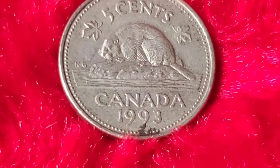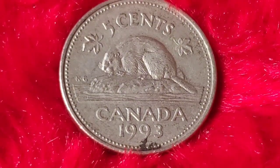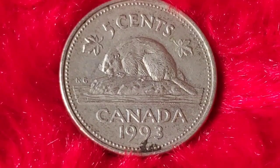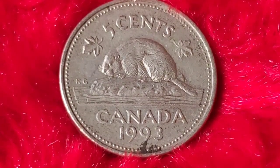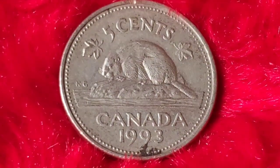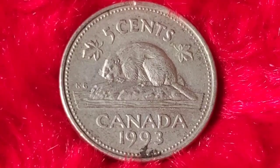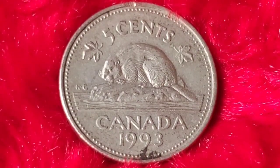On the obverse side, we see the effigy of Queen Elizabeth II, designed by Dora de Pettery Hunt, which was introduced in 1990 and continued until 2003. The 1993 coin specifically was minted at the Royal Canadian Mint in Ottawa. With over 118 million coins minted that year, this 5-cent piece might not initially seem rare, but there are specific characteristics that can make certain coins valuable.